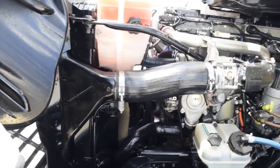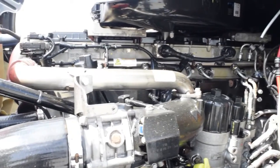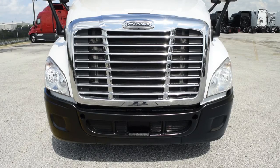This Cascadia has a very fuel-efficient Detroit DD15 455 horsepower engine with a 10-speed Eaton Fuller transmission. It has a 2.53 gear ratio and a 230-inch wheelbase.